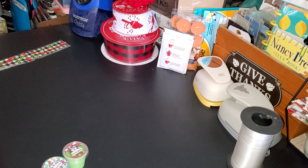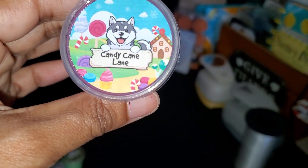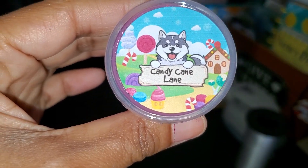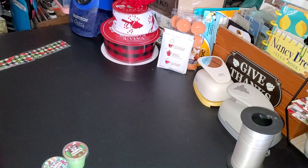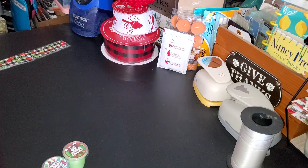The next one I have is Candy Cane Lane, and I do have the scent notes for that: candy cane, buttercream cupcakes, and cinnamon. That smells really good. The candy cane scent is very mild — you don't get a strong candy cane scent — but it smells good nonetheless. The buttercream stands out more, I think.